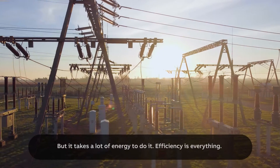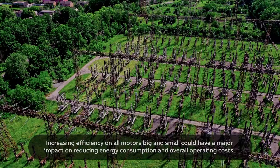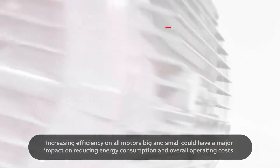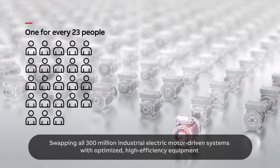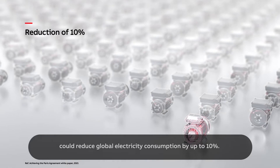Efficiency is everything. Increasing efficiency on all motors, big and small, could have a major impact on reducing energy consumption and overall operating costs. Swapping all 300 million industrial electric motor-driven systems with optimised high-efficiency equipment could reduce global electricity consumption by up to 10%.